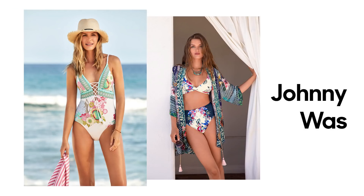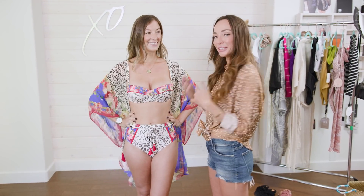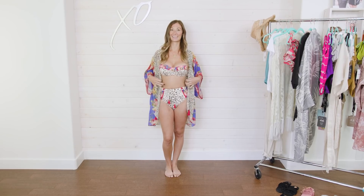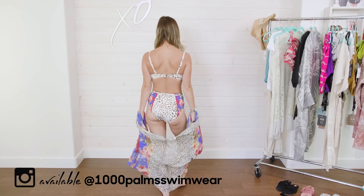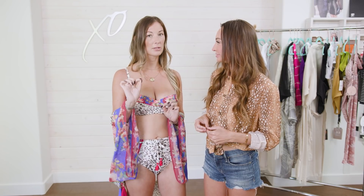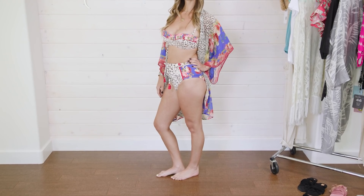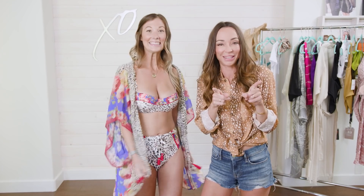The next designer you guys are going to go crazy for is one of my favorites. Johnny Was is an LA-based brand known for their boho chic vibe. Come on in Savannah, show us your boho vibe. I'm obsessing over this on Savannah, probably because we both have that boho vibe in us. It's a cheetah print, and something we love about it — it's convertible, so it can be strapless. It really holds Savannah and this is a size small. She's like a D/E cup and it fits. Do you feel like you're going to fall out? I don't — it feels pretty good. The straps are all adjustable. I love this. I'm pretty sure I'm going to have to own this and you'll all see it on my Instagram pretty soon.